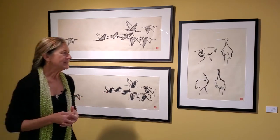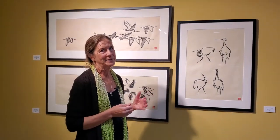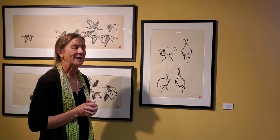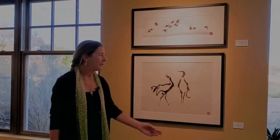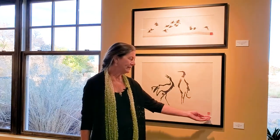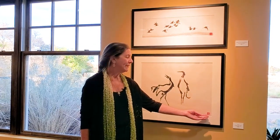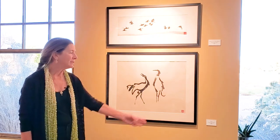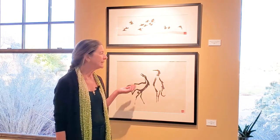This piece is a homage to Hokusai, who's a famous Japanese painter — he painted cranes as well. A lot of people ask me about this little red hanko. That is a signature stamp traditionally used in both Chinese and Japanese ink painting and also in calligraphy. This is the same ink that's used for calligraphy.